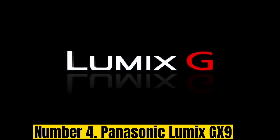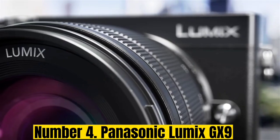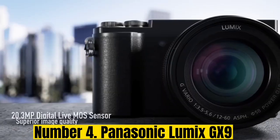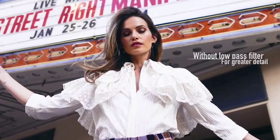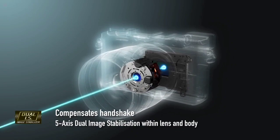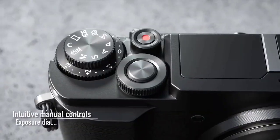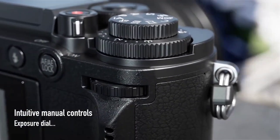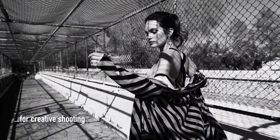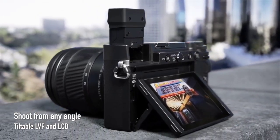Number 4: Panasonic Lumix GX9. While most of Panasonic's mirrorless models take design cues from DSLRs, the company also makes a small line of rangefinder-style bodies. The Panasonic Lumix GX9 is one of these, with a flatter, slimmer profile, no large hand grip, and no central bump to house its EVF and hot shoe. Instead, there's a tiny bump for the user's right hand, and the hot shoe and viewfinder are incorporated into the main body. The viewfinder and screen do tilt, giving them a welcome extra measure of flexibility, and there's room for IBIS, which is impressive in such a compact body.